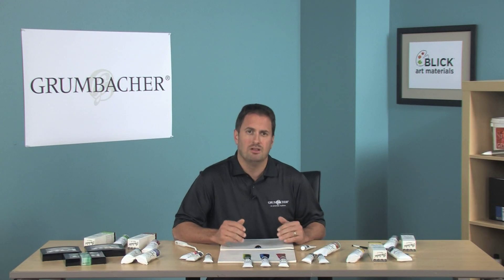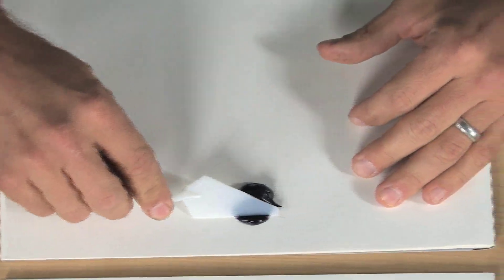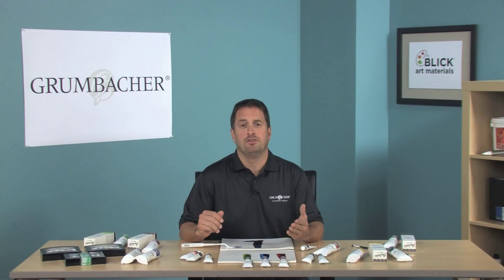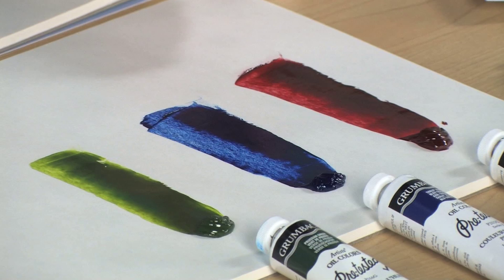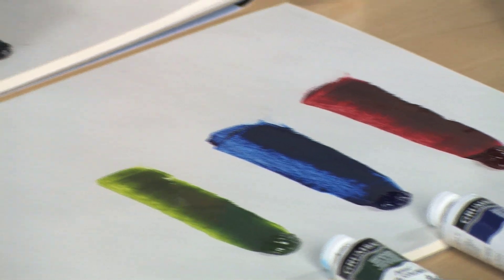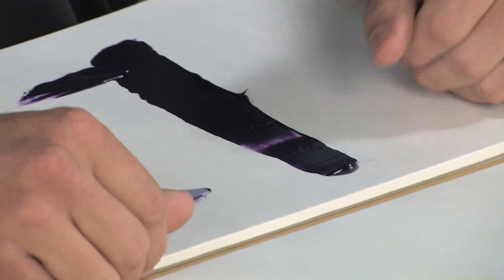A little goes a long way because of its incredible pigment load. You can achieve a variety of methods, from glazing to impasto. Pre-Tested Artist Oils are most known for some of their unique colors, such as Alizarin Crimson, Golden, Phthalo Blue, Prussian Green, and this beautiful Ultramarine Red.